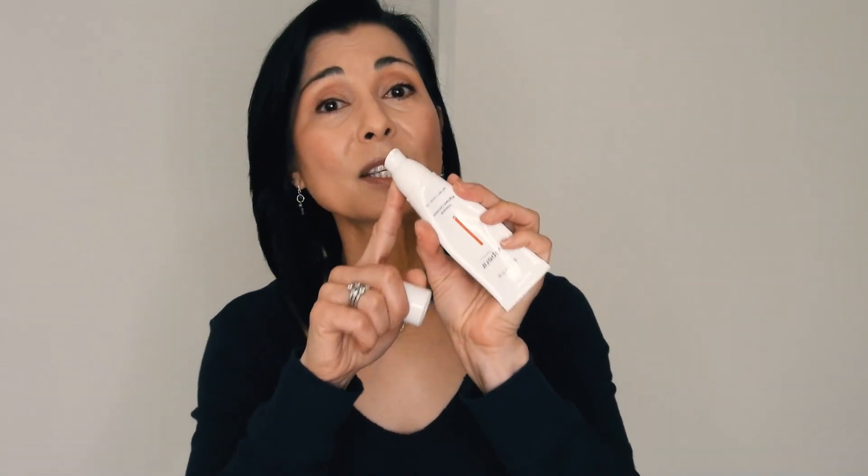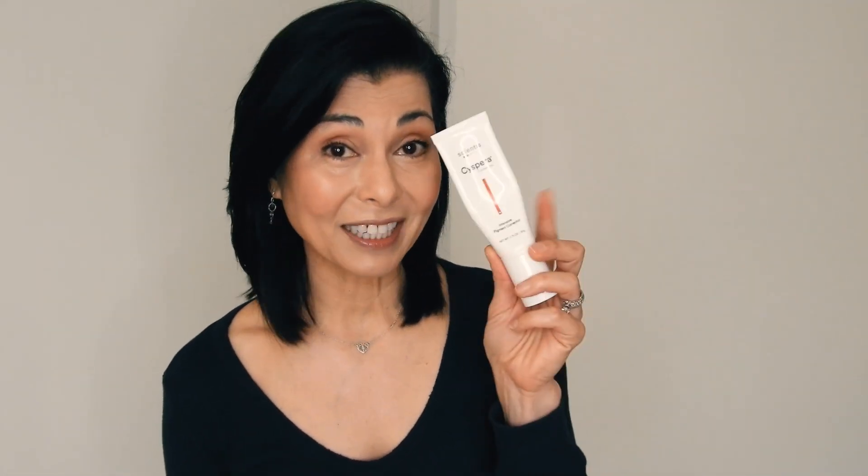I want to show you the Cispera tube. It is dispensed by a pump, which is a nice way to control the amount of product being applied. This is a 1.75-ounce tube and it is $169 — definitely on the pricey side. But it has lasted well beyond the 16 weeks, and there is still quite a bit of product remaining for the maintenance phase.